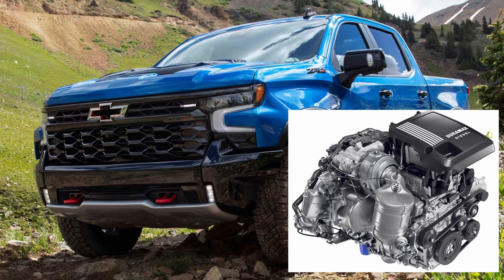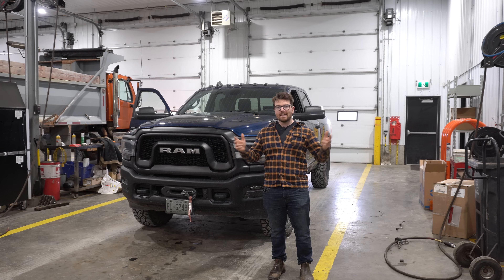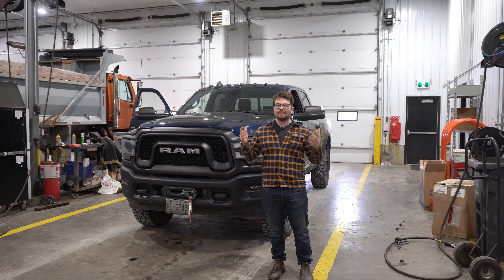Is the 3-liter Duramax diesel a good engine? Today I'm going to give you my opinion as a heavy-duty mechanic whether or not I think it's a good engine or not.